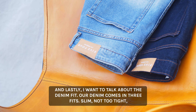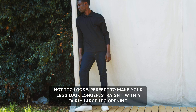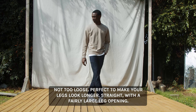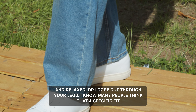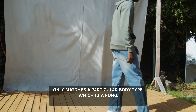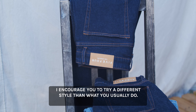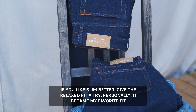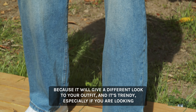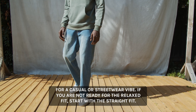Lastly, I want to talk about the denim fit. Our denim comes in three fits: Slim — not too tight, not too loose, perfect to make your legs look longer. Straight — with a fairly large leg opening. And Relaxed — a loose cut through your legs. I know many people think that a specific fit only matches a particular body type, which is wrong. I encourage you to try a different style than what you usually do. If you like slim, give the relaxed fit a try — it became my personal favorite because it gives a different look to your outfits. And it's trendy, especially if you're looking for casual or streetwear vibes.